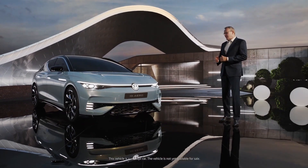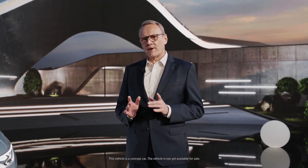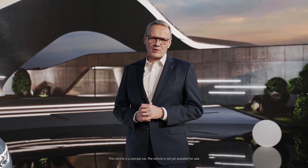What a sleek, cool looking car. Ladies and gentlemen, the ID.i.e. Aero is a show car. However, it gives a pretty accurate preview of Volkswagen's first global all-electric sedan to come.